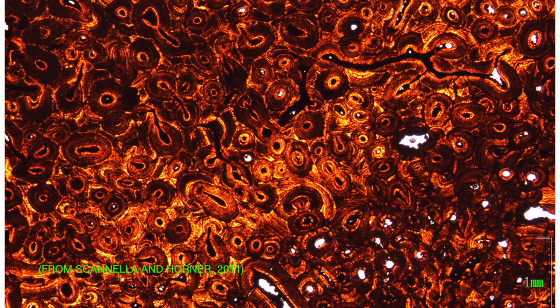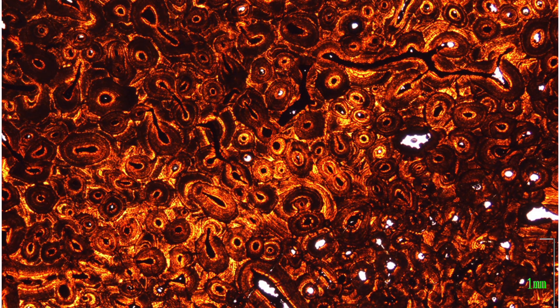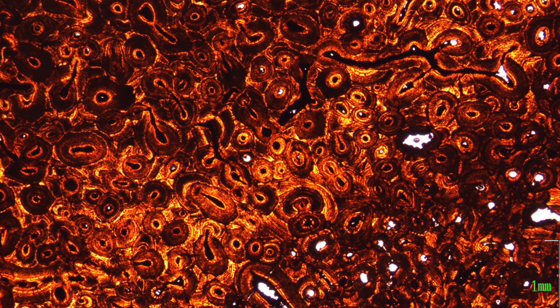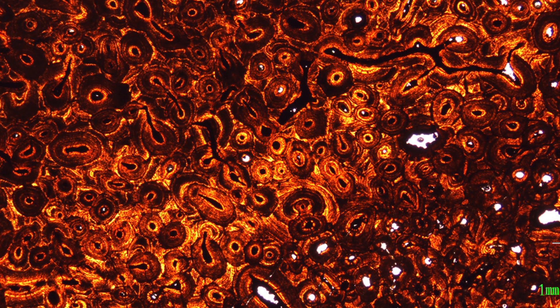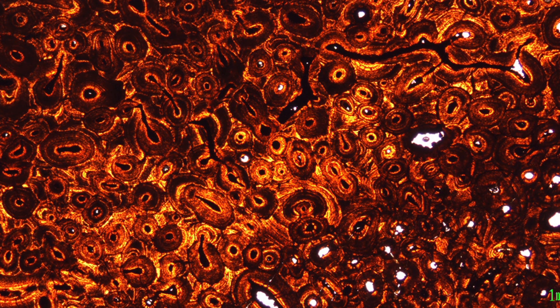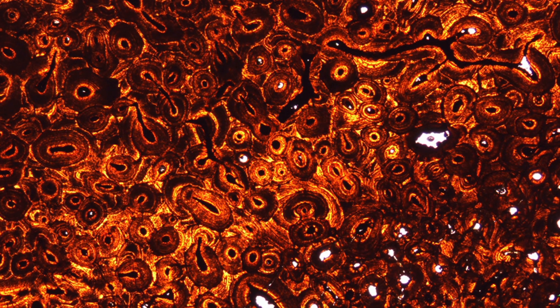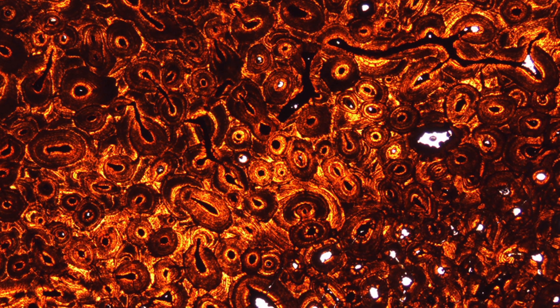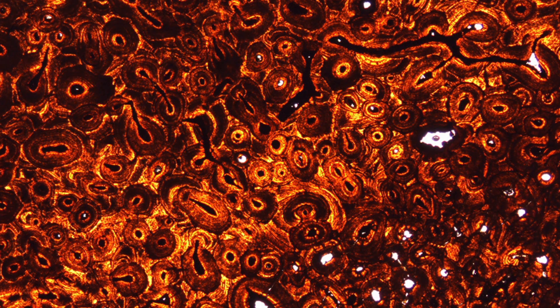But as Triceratops matures, circular structures called osteons begin to develop. Osteons are areas where cells have come in and eaten away bone, and then other cells have come in and deposited new bone — this is how bone changes shape. The more of these circular osteons that you see, the more relatively mature that animal is. When we look at the microstructure of the horn core of a Taurosaurus specimen, we see osteons on top of osteons on top of osteons. This is what really mature bone looks like, and it looks even more mature than bone in the horn cores of large Triceratops specimens.